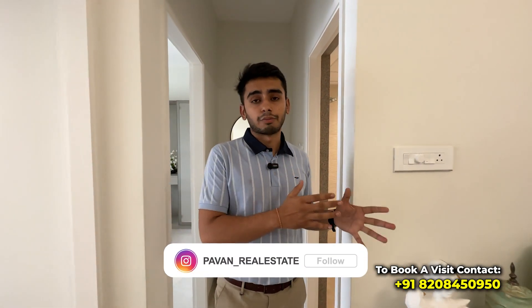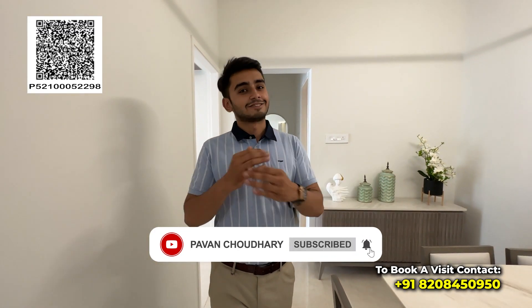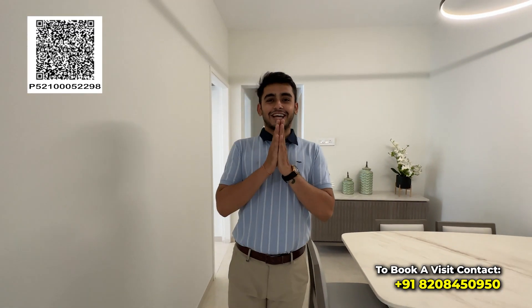So this is the 3 BHK apartment of 1046 square feet. The pricing is 1.53 crore. There are some pre-launch benefits available — give me a call and I'll give you the best price. Make sure you follow my Instagram at pawan_real_estate and my YouTube channel at Pawan Chaudhary. Thank you so much!